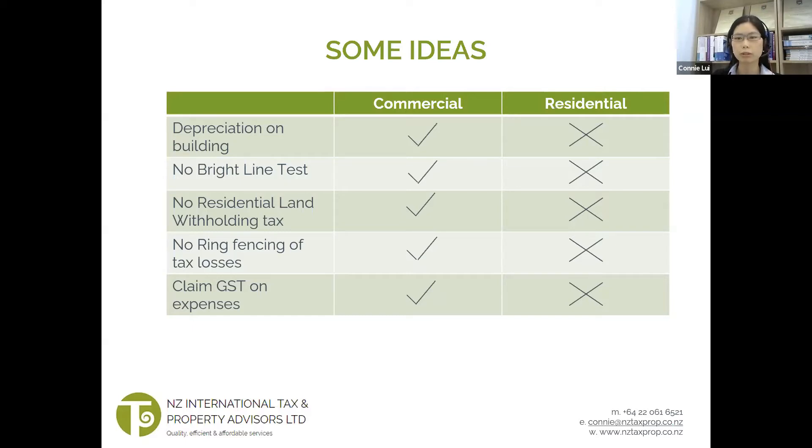And lastly, we'll go through some non-tax considerations when you purchase a commercial property.